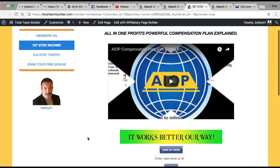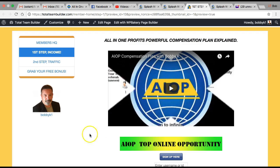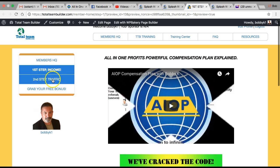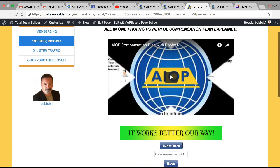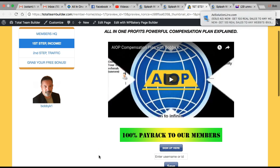Check out their comp plan — there's a video here — and you'll see what I mean. It's tailor-made for a system like this. That's it for now, guys. I'll see you in Step 2. Don't forget to stop by Total Team Builder training, stop by the Facebook group, say hello, send me a friend request, ask any questions you have. I'll see you on the next step — thank you.